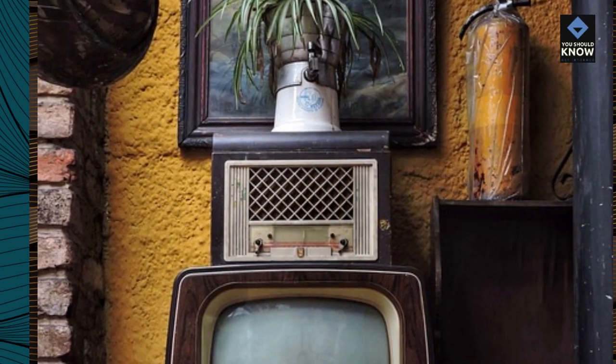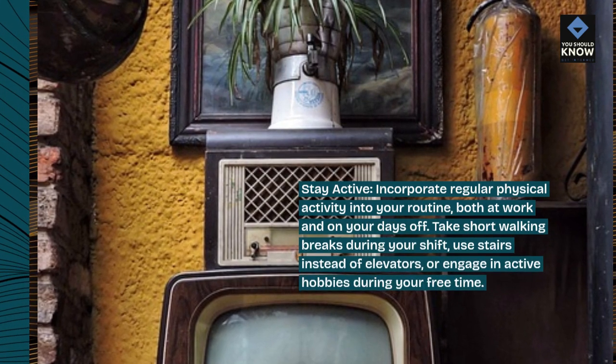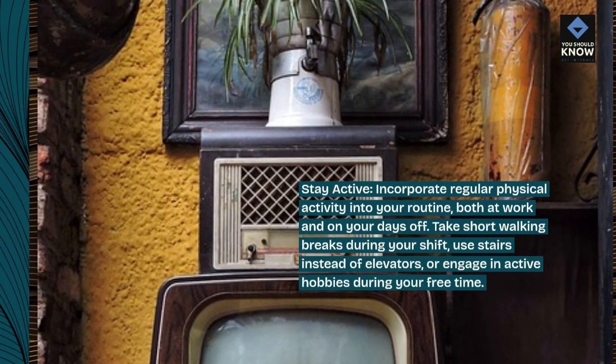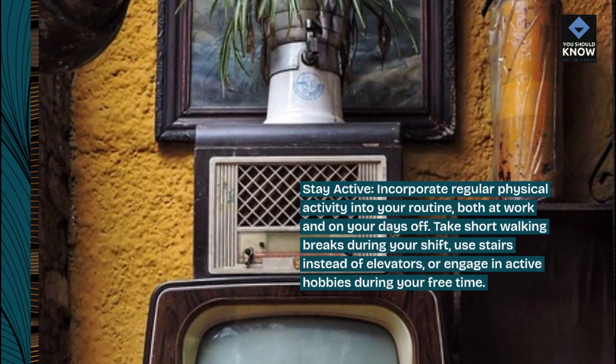Stay active. Incorporate regular physical activity into your routine, both at work and on your days off. Take short walking breaks during your shift, use stairs instead of elevators, or engage in active hobbies during your free time.